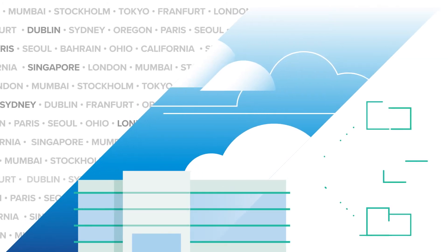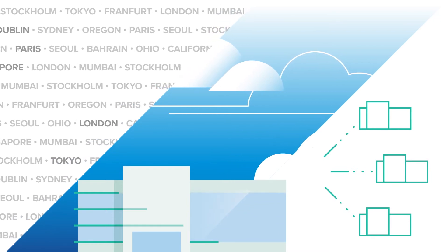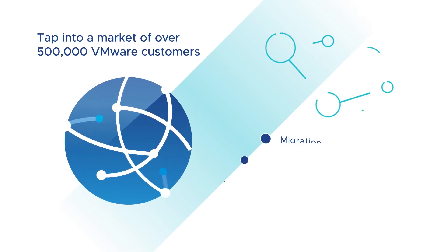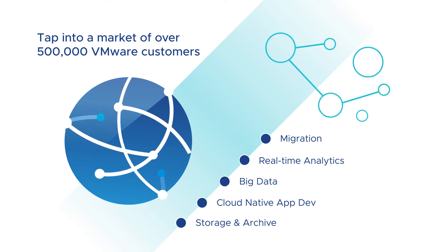The MSP model offers cloud partners an incredible opportunity to expand into new regions without the investment of building their own data centers. They can tap into a market of over 500,000 VMware customers and add more services to their portfolio to reach new customer verticals.